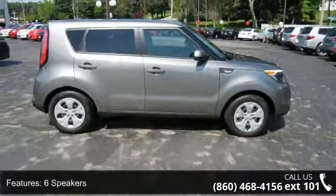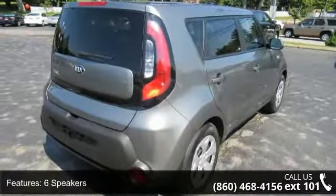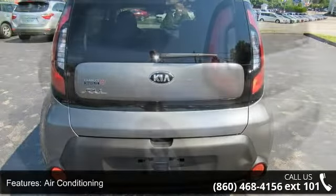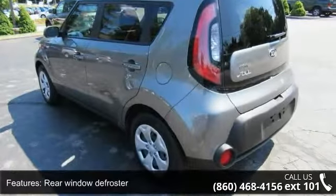This vehicle's top features include 6 speakers, MP3 decoder, air conditioning, rear window defroster, power steering, power windows, steering wheel mounted audio controls, speed sensing steering, traction control, and 4 wheel disc brakes.